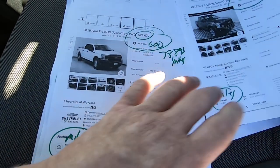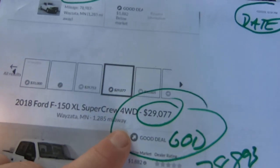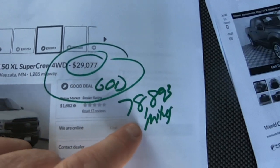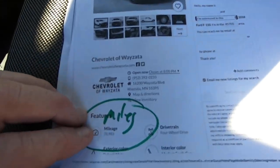It's considered good. And then we have this guy — 12-21-22, CarGurus, $29,077 — good — with 78,893 miles. So 1,000 miles less, they put it at $29,000 as good.